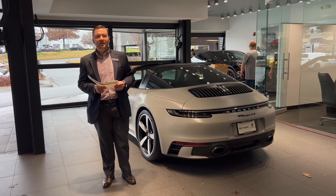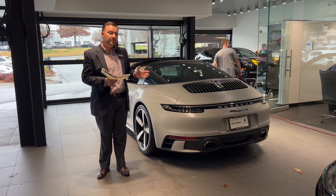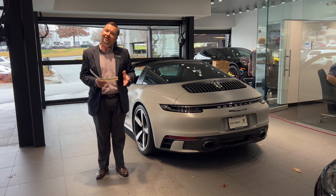Hi, this is Greg Jordan with Hennis and Portia, pointing out some of the exclusive options available on this magnificent 2022 Targa 4S. Follow me.